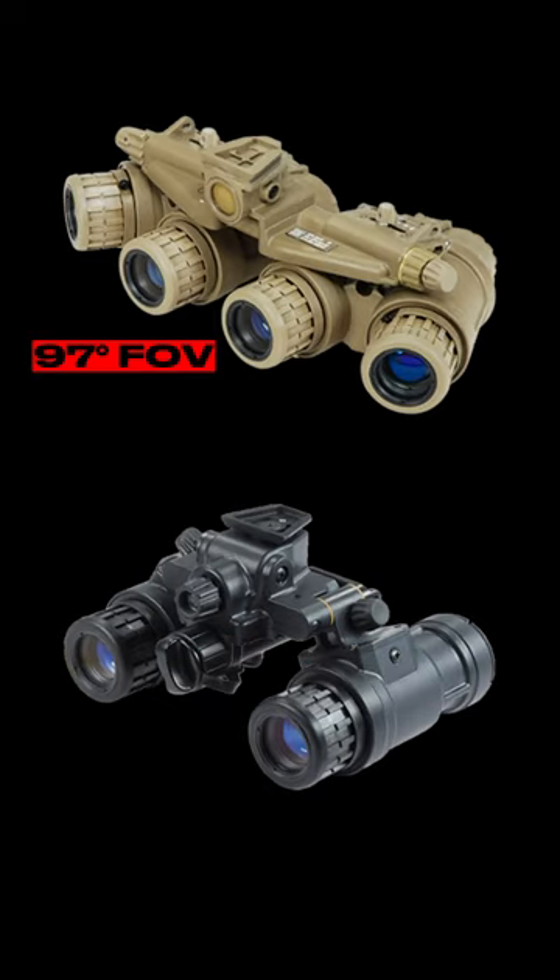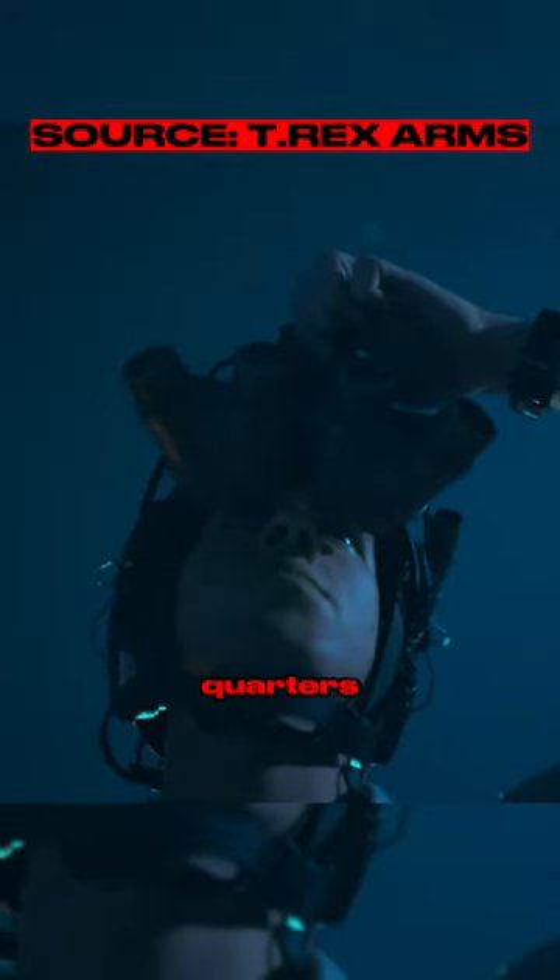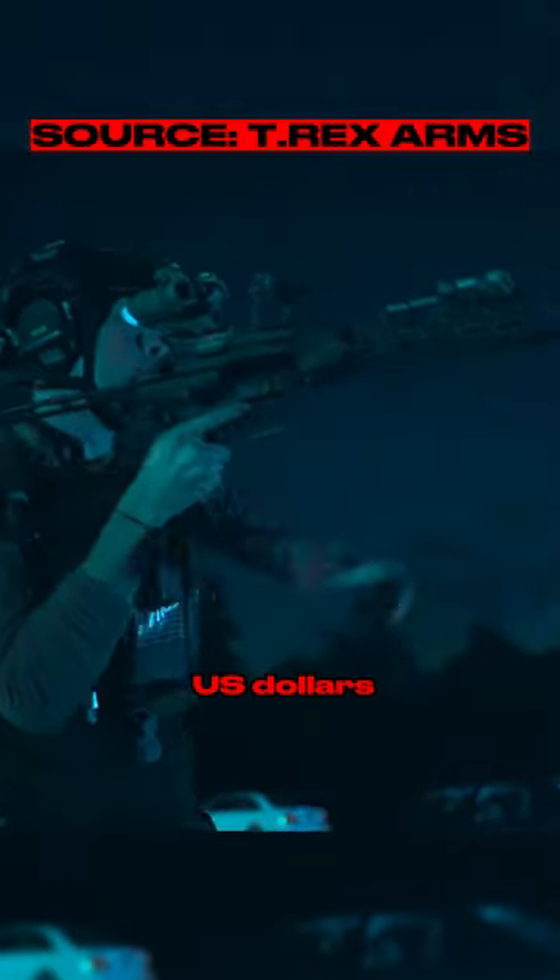They provide a 97-degree field of view in comparison to the 40-degree field of view of traditional night vision goggles. Purpose-built for close quarters battle, CQB, one unit costs around 40 to 45,000 US dollars.